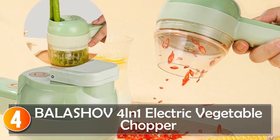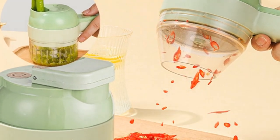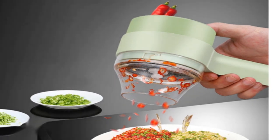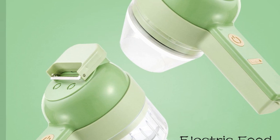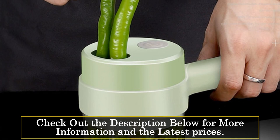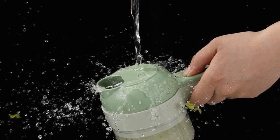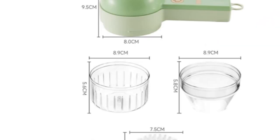At number 4, the Balashev 4-in-1 Electric Vegetable Chopper. Introducing the Balashev 4-in-1 Electric Vegetable Chopper, a versatile and efficient kitchen companion that simplifies your food preparation tasks. With its innovative features and reliable performance, this chopper is a game-changer for any home cook. The Balashev brand, known for its quality and innovation, brings you this electric vegetable chopper. Originating from mainland China, this product has undergone rigorous testing and holds the CE certification, ensuring its safety and compliance with international standards.